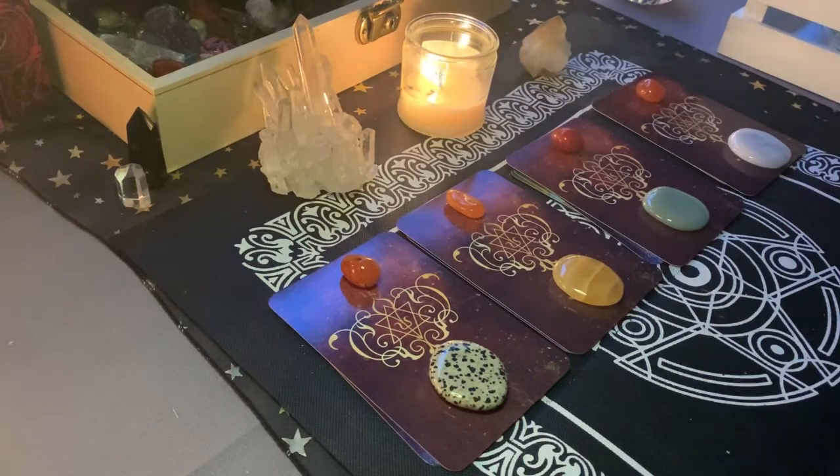Hello, hello, beautiful people. Welcome back to my channel. Today we're going to be giving you a little bit of wisdom about your upcoming year of 2020.